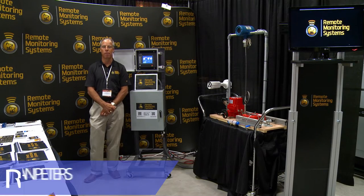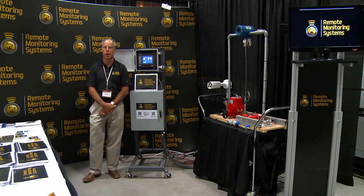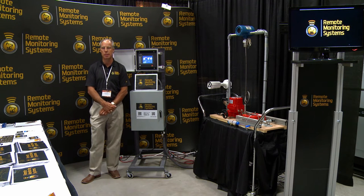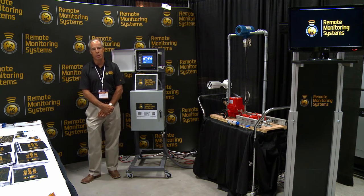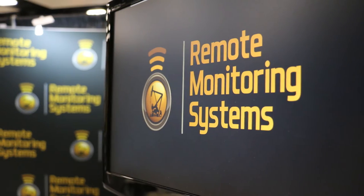Hi, I'm Ryman Peters with Remote Monitoring Systems. We are a service company that does oil field monitoring and telemetry and we offer services. We do things from monitoring levels in frack ponds to automation — you can open and close valves or turn on and off pumps with your phone or your PC.